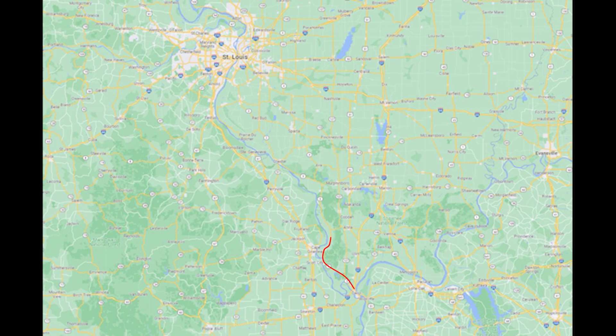Illinois Route 3, originally part of State Bond Issue Route 150, is a major north-south state highway in southwestern Illinois. From its southern terminus, four miles north of Cairo, Route 3 parallels the Mississippi River for most of its journey. Carrying most of the Illinois portion of the Great River Road along its length, Route 3 runs past many historical sites and bridges.